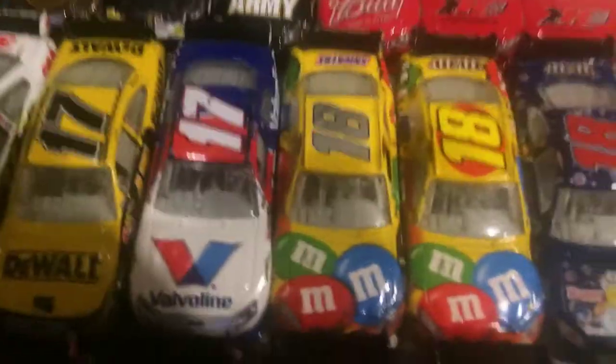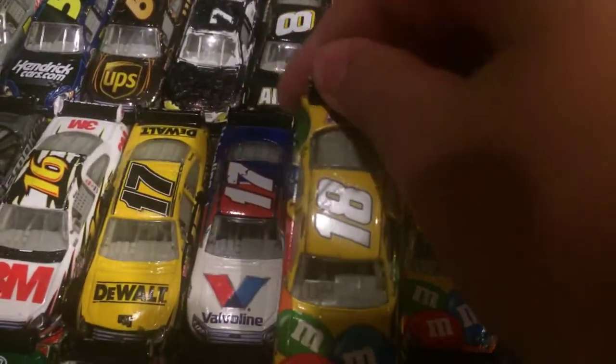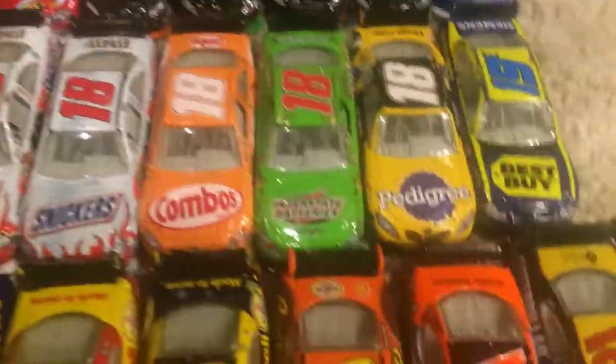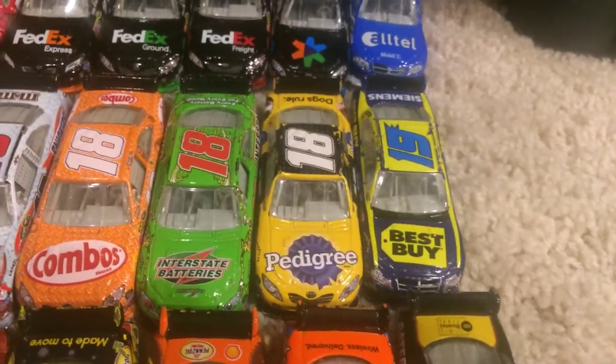Here we go — Kyle Busch 2008 M&M's Toyota. This one's really interesting because it doesn't have the EA Sports logo on it, it's just blank. I don't know if it's a misprint, but it's pretty cool though. 2009 M&M's Toyota. 2008 CM Bess. 2008 Snickers. 2010 Snickers. 2009 Combos. 2009 Interstate Batteries. And 2010 Pedigree.